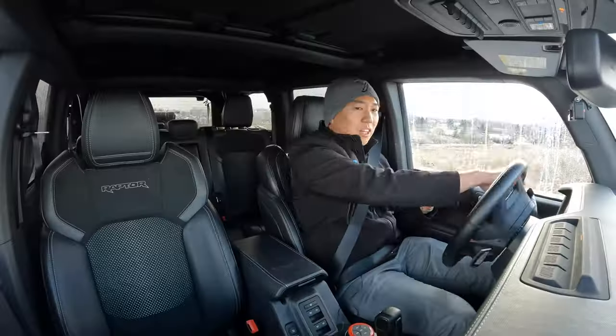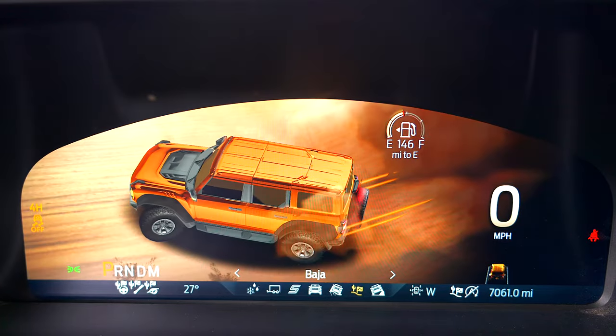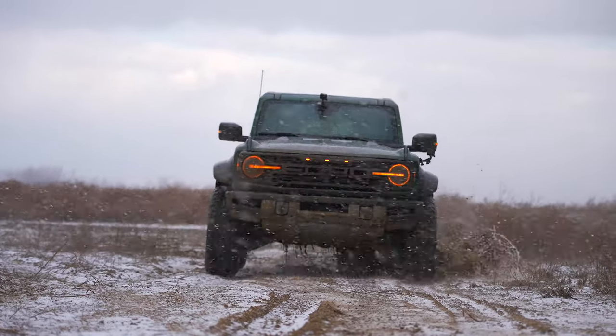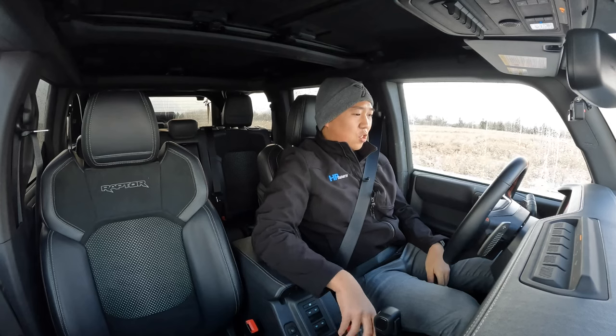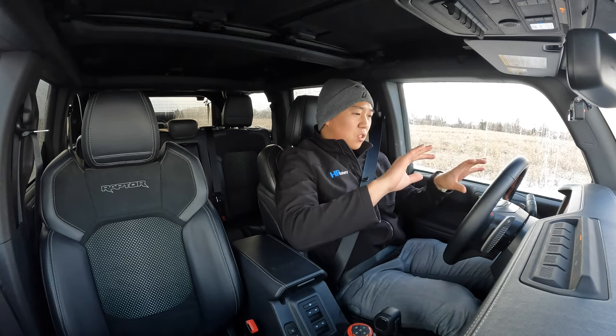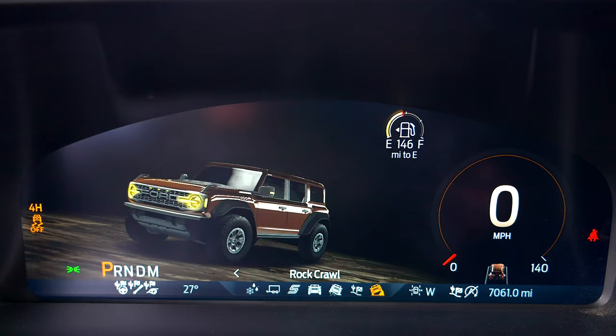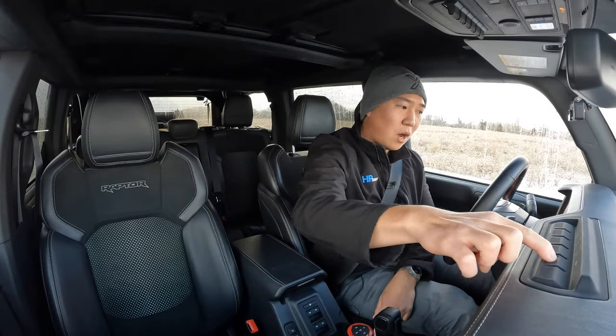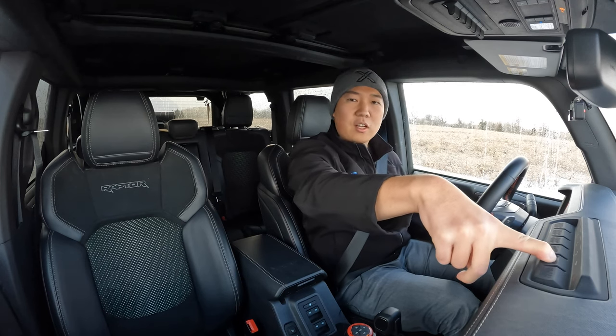There are seven different drive modes — everything from a tow/haul mode, where this thing can tow 4,500 pounds, to a normal sport mode, to a Baja mode exclusive to this vehicle. There's rock crawling, a slippery mode, and more. When you change modes, the screen has a really cool animation sequence — the rendered Bronco actually changes colors for each drive mode. We're switching to sport mode now, which puts it in 2-High, and we're going to hold the traction button to turn Advanced Track off for a little bit of shenanigans.